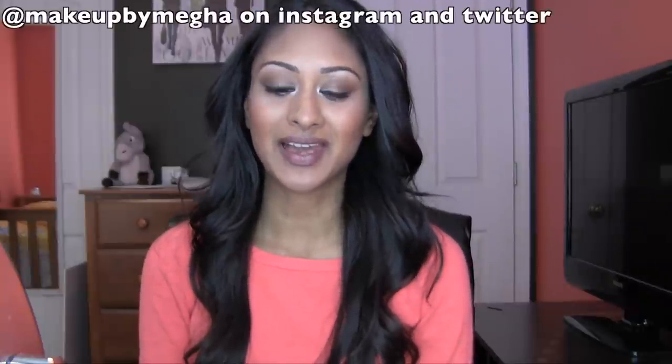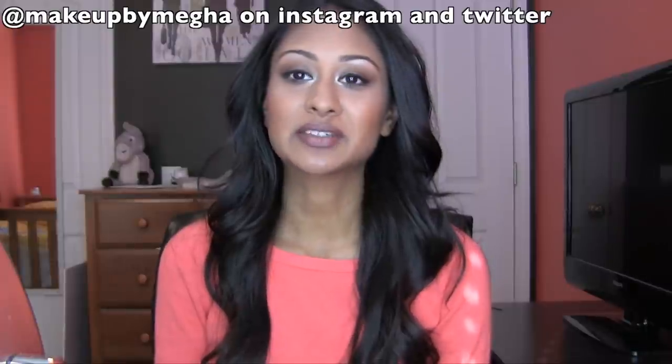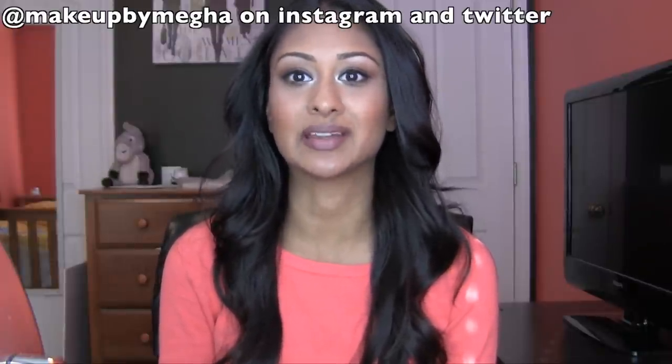Hey guys, thanks for joining me today. I wanted to show you guys my top five favorite fall/winter lip colors. If you guys are new to my channel, I have always kind of struggled with wearing darker colors on my lips — I've never really liked the way it looked, but I think that as seasons change, you kind of have to go with that and wear makeup that's appropriate for that season, just like you would with your clothes. So I have come to really, really love these lipsticks.